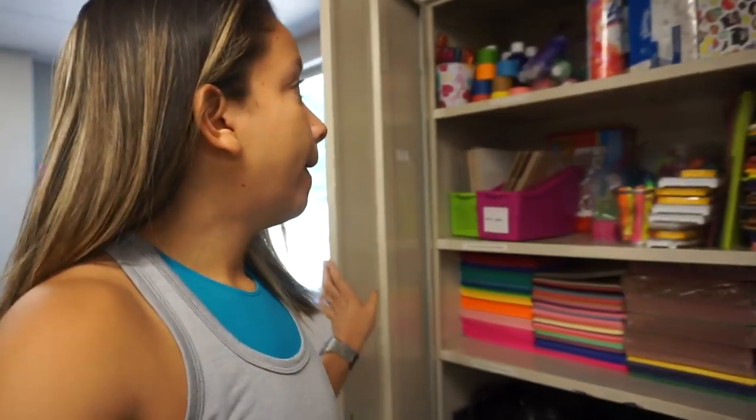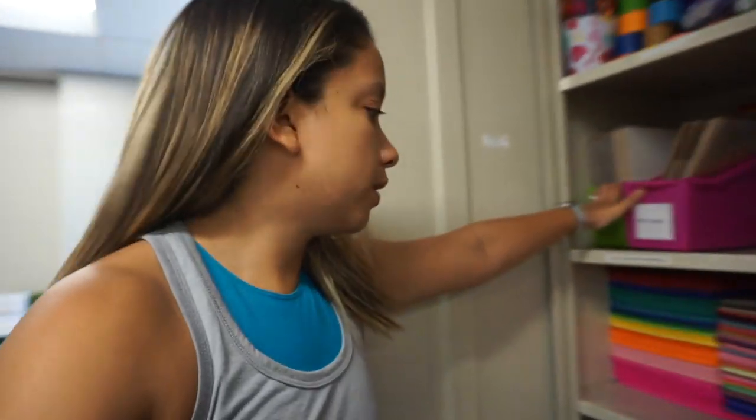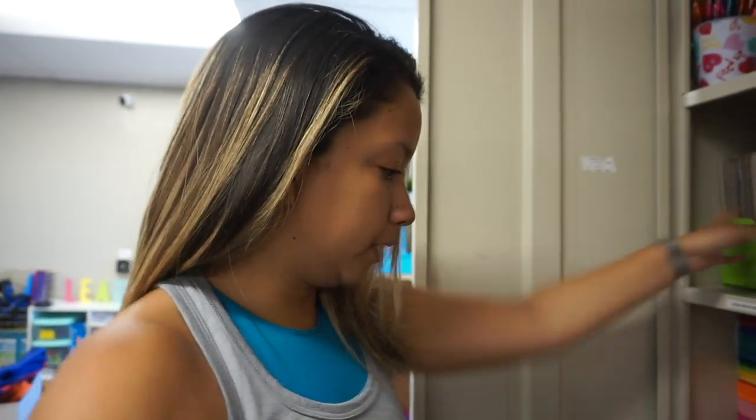I've been here about two hours and it seems like I haven't gotten much done, but I have. In this cabinet I've stored paper, paint, whiteboards — though those won't stay there once kids are here — clipboards, and headphones. I'm thinking there might be a shoe rack I can use to store headphones instead, to free up more space in the cabinet.